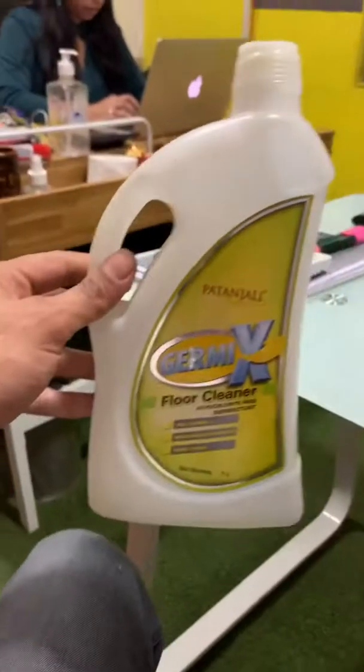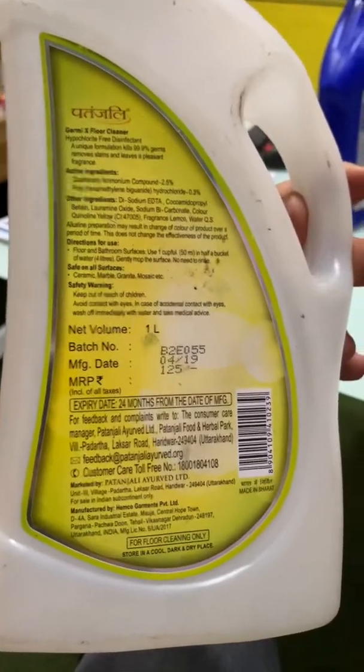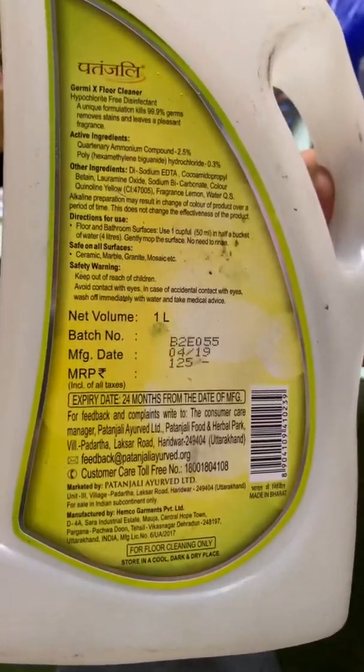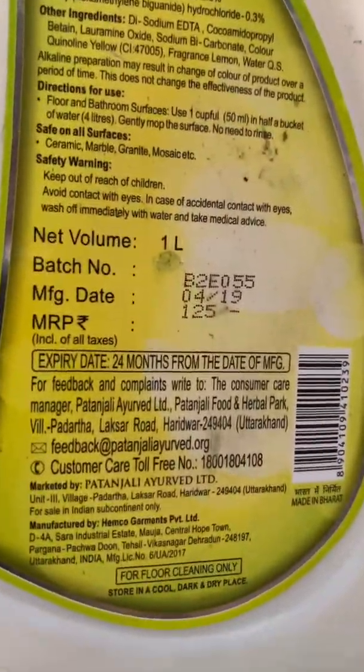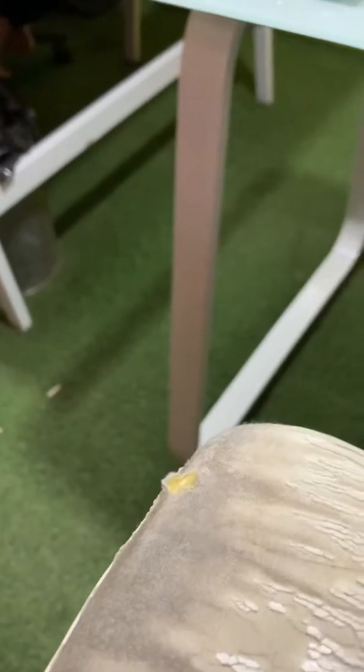Baba Ramdev Ji's Patanjali over here — this poor box is not even labeled. It has no labeling anywhere, either in the back or at the bottom. So consumers or small-time aggregators have no idea about what it is, how it can be recycled, and what kind of product it is.